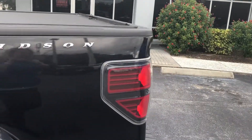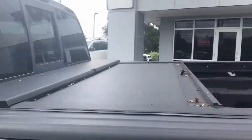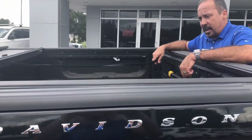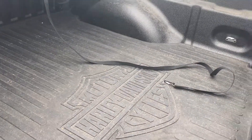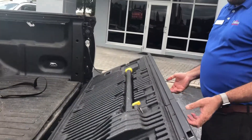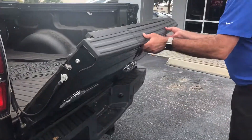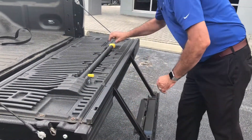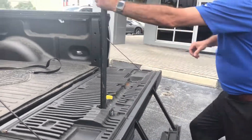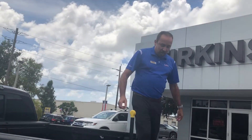It has a roll-and-lock bed liner, which is really nice. As you can see, it also has the Harley-Davidson floor mats, rubberized. And the step bars are very particular on this vehicle — you can look for that. It makes it easier for you to get in and get out, as you can step in and out on your new truck.